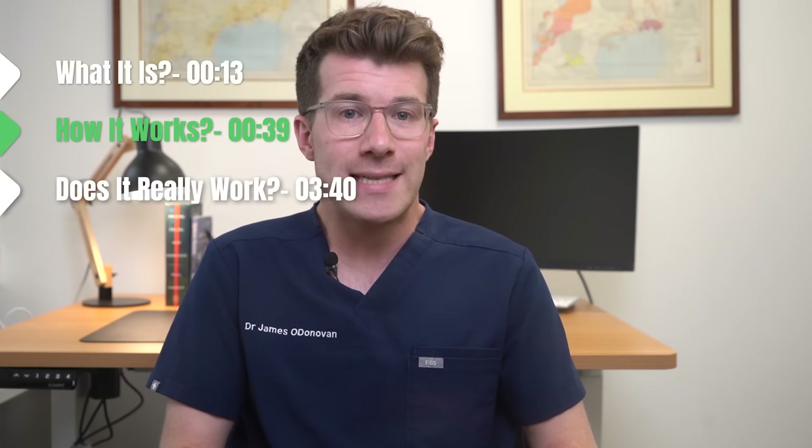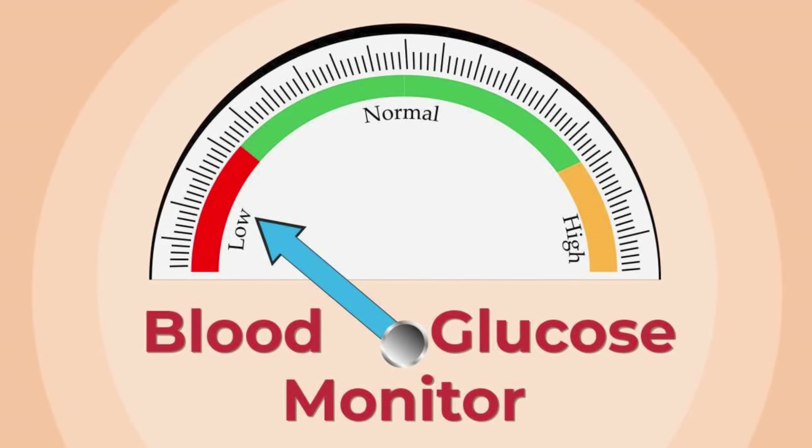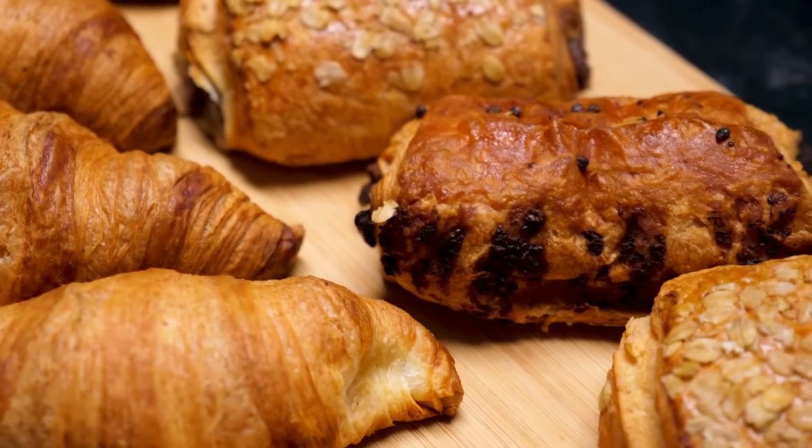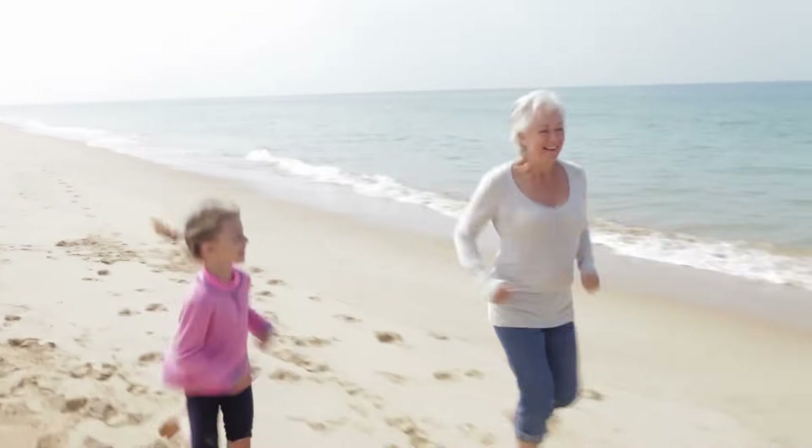The underlying premise of the keto diet for weight loss is that you deprive your body of its glucose source by drastically reducing your carb intake. Traditionally carbohydrates are the body's primary source of energy, and when you consume fewer carbs your body looks for alternative sources of energy.